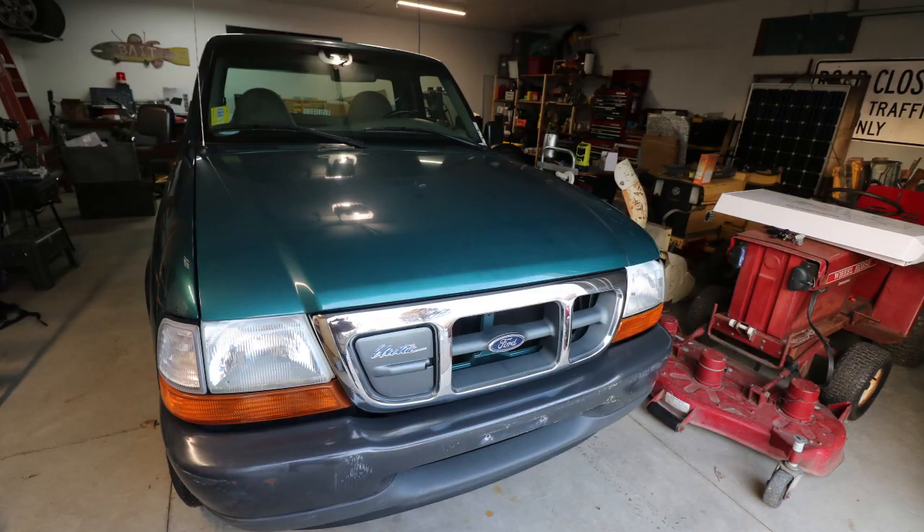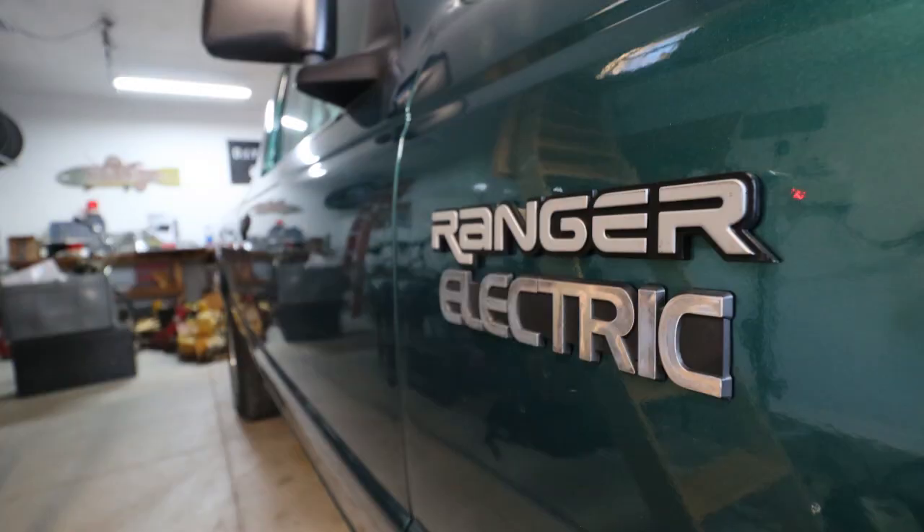Hey everybody, it's Ben here. I am in the Ford Ranger EV electric pickup truck. This was a factory-built pickup truck from 20 years ago. Right now it's running on lead-acid batteries, and unfortunately the first time I took this out for a ride, it only went 12 miles per charge.